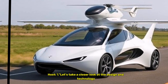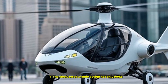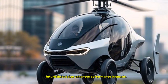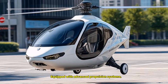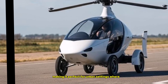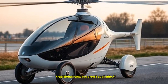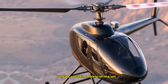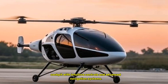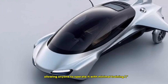Let's take a closer look at the design and technology behind this remarkable vehicle. The sleek aerodynamic design not only looks futuristic but also enhances performance in the air. Equipped with advanced propulsion systems, it can take off and land vertically, making it perfect for urban settings where traditional runways aren't available. Inside, you'll find a state-of-the-art cockpit with intuitive controls and advanced navigation systems, designed to be user-friendly so anyone can operate it with minimal training.